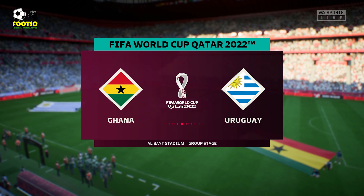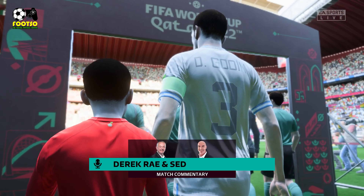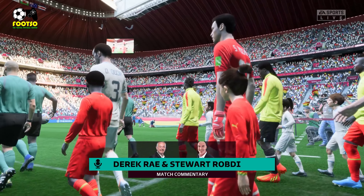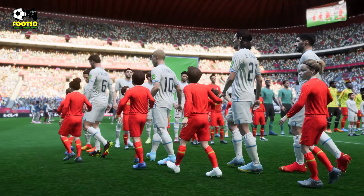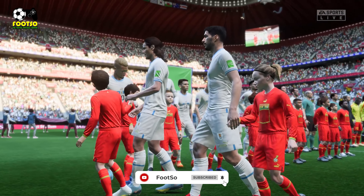Hello and welcome to the Albaic Stadium here in the northern Qatari city of Alcor. I'm Derek Ray, and delighted to have Stuart Robson sharing commentary duties with me. It is a first test for these two countries here at the 2022 FIFA World Cup. What do you anticipate seeing, Stuart? Well, I'm looking forward to this one, Derek.